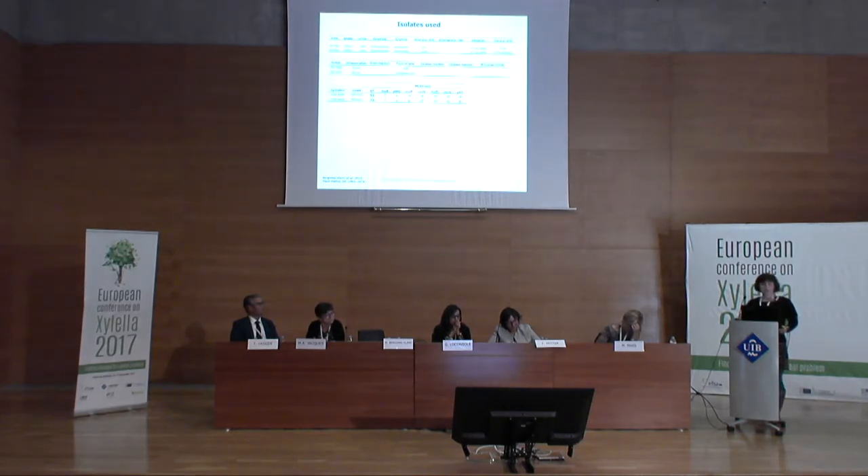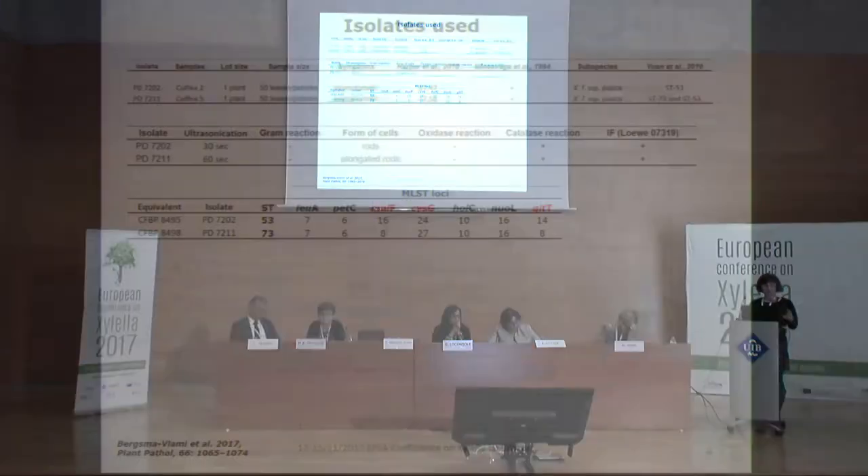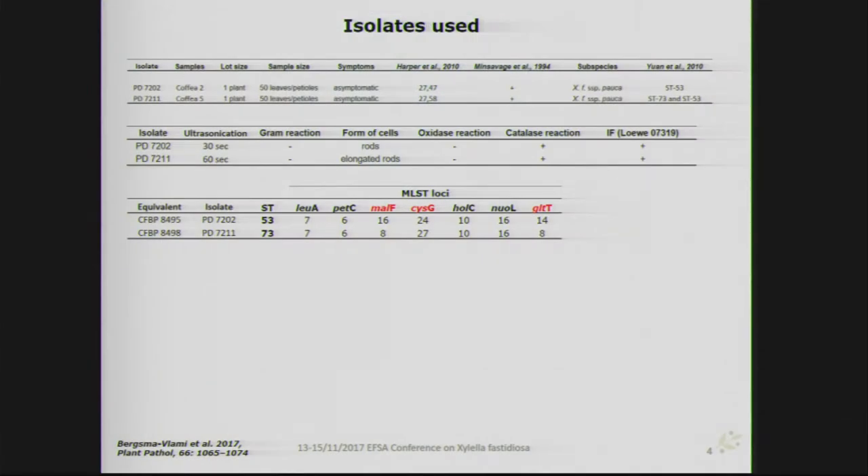For these two isolates, isolation succeeded after an additional step of ultrasonication of the plant extract. We performed classical bacteriological tests confirming they were gram-negative, with a negative oxidase reaction and a positive catalase reaction. We tested the sequence type based on the MLST scheme of Schaad et al. 2010, both in plant extracts and individual isolates, finding that the isolates belonged to sequence type 53 and sequence type 73, differing in three individual loci.